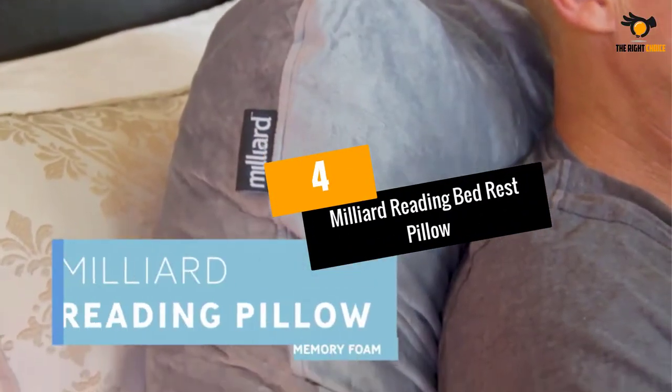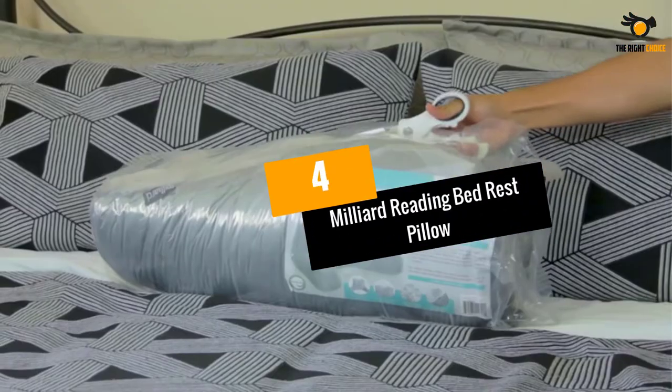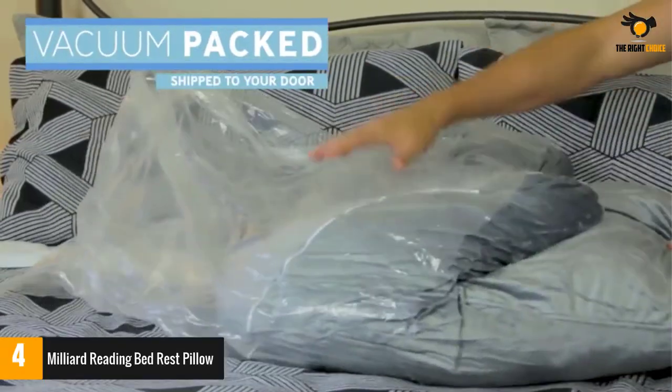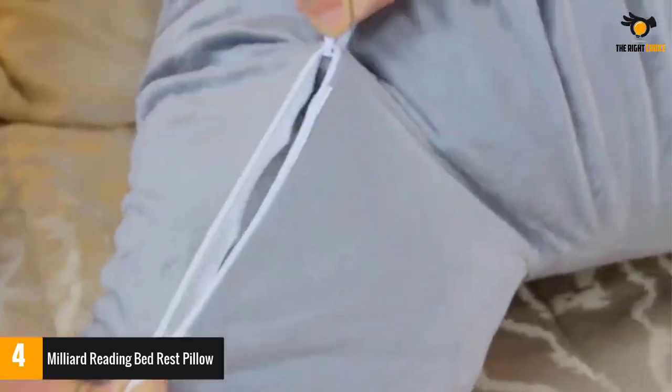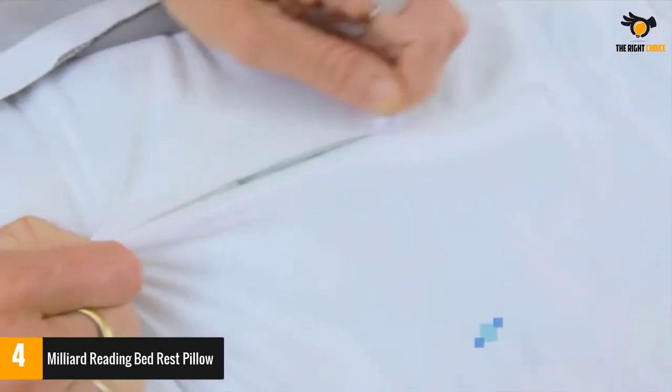Number 4: Milliard Reading Bed Rest Pillow. This one from Milliard is truly a plush bed rest pillow that you can hope to get. Though it is extremely soft, it provides utmost lumbar support and allows you to relax completely.